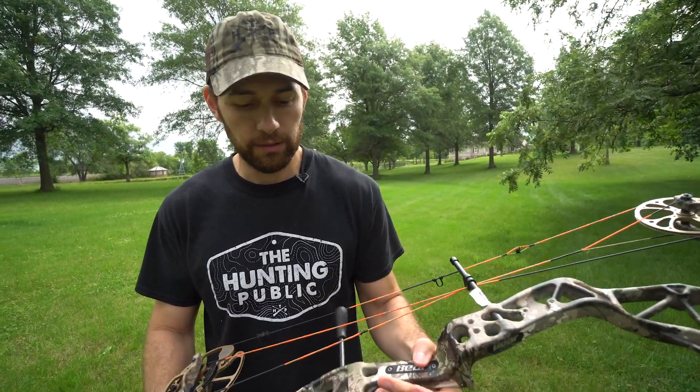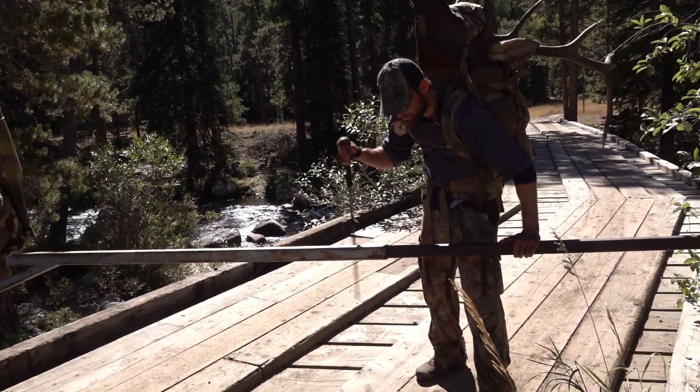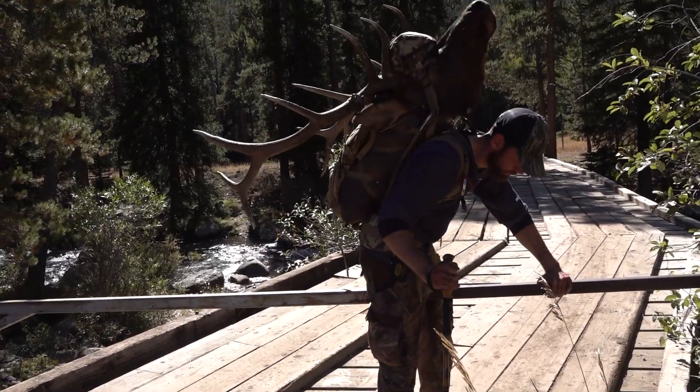Last year I shot about a 630 grain arrow out of it and it tuned really, really well — tuned easily at the bow shop — and overall just had a lot of good success with this bow last year. So if you're looking for a mid-price range single cam bow for whitetail hunting, the Paradox is a good option for you.